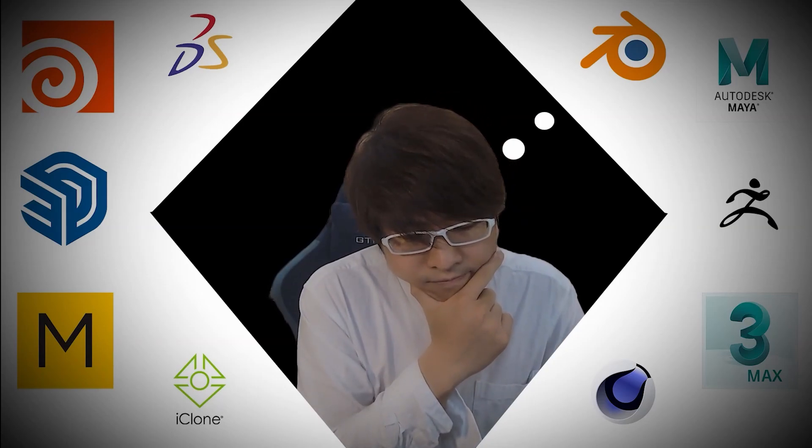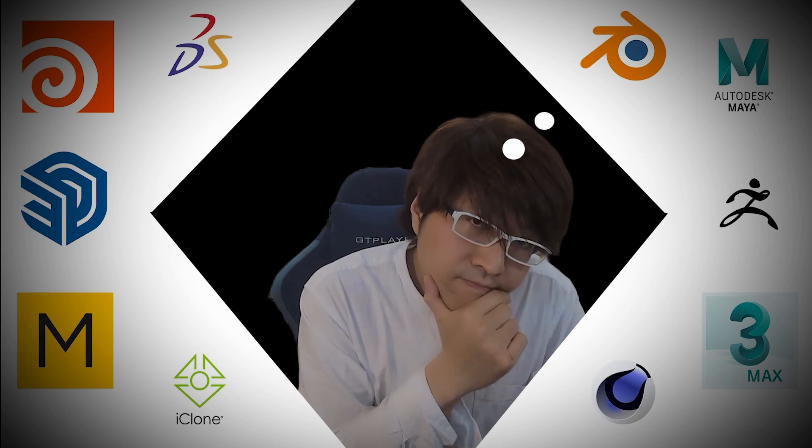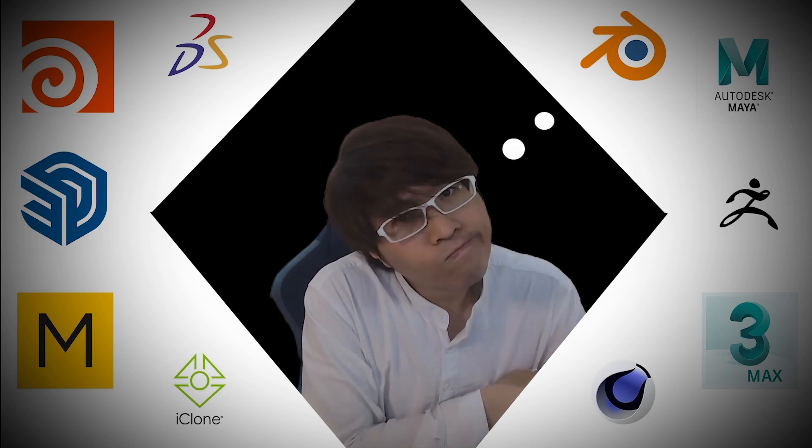Hey there. Feeling a bit lost in the sea of 3D software options? I totally get it — it's overwhelming out there. But don't stress, because today I'm breaking down the top 10 3D software packages that can really level up your creative projects.